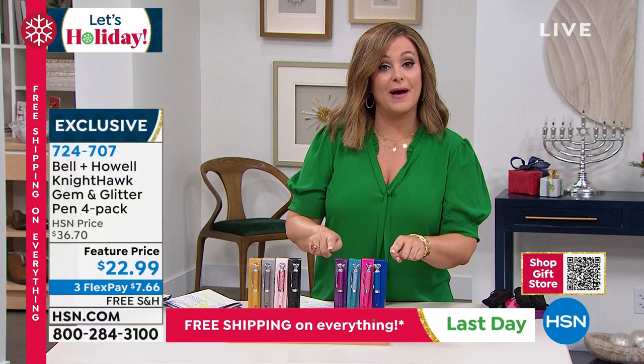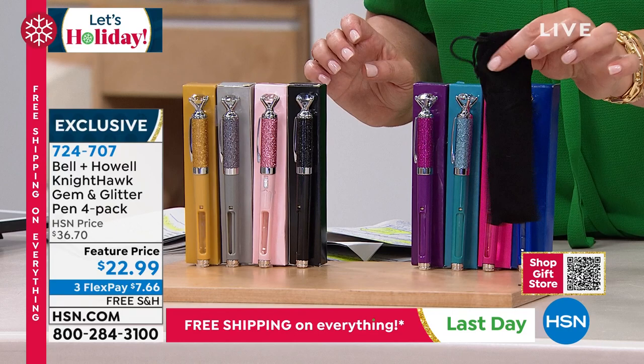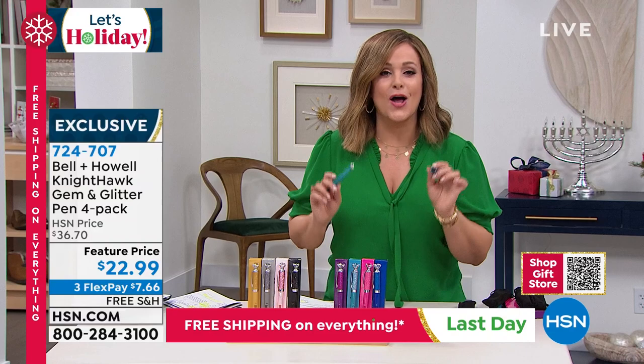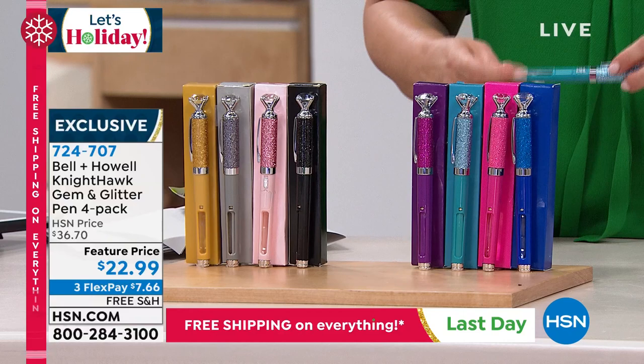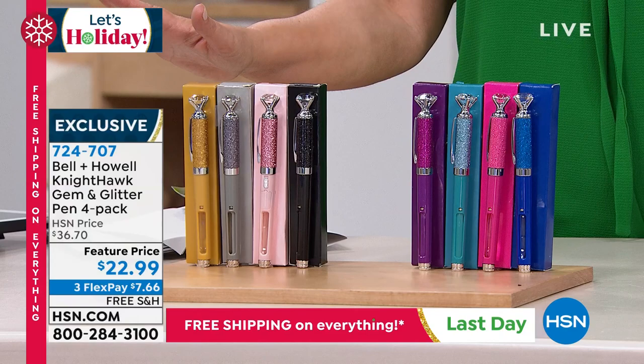Not only are you getting a four-pack, all individually boxed in color-coordinated boxes, you're getting pretty little velvet pouches so they won't get scratched in your handbag. You're getting extra sets of batteries — when your little light goes out, you're covered. You're even getting refills on the ink. A mega bundle, final quantities of the year, the lowest price we have ever done on these number-one bestsellers. Item number 724-707. We've got pretty jewel tones and metallics — final order and quantities of the year.